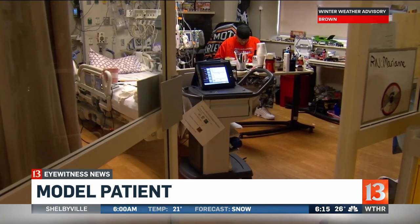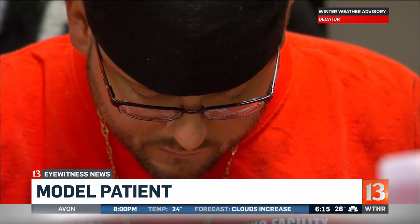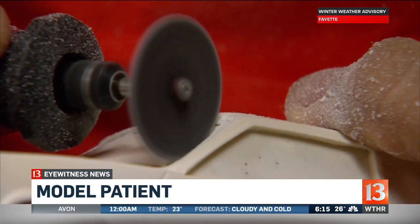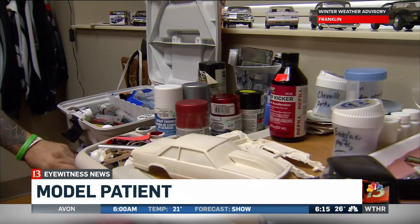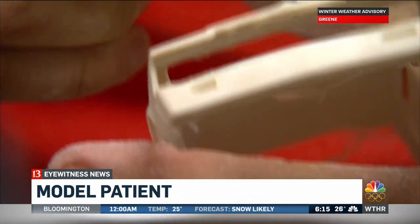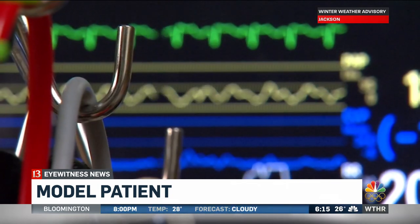It certainly sounds like the dental office, but on this cardiovascular critical care unit, the noise isn't a drill — it's actually a Dremel. That's what Jeremy Carr uses to grind, sand, and polish his model cars. Carr is a mechanic. He's been off the job for more than 130 days and he's craving routine.